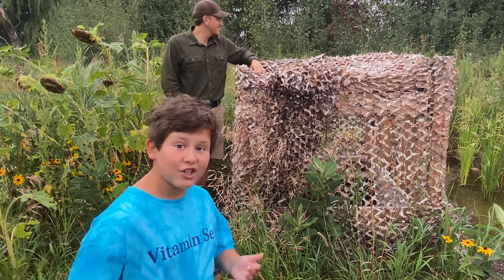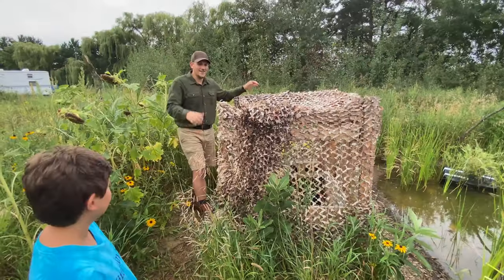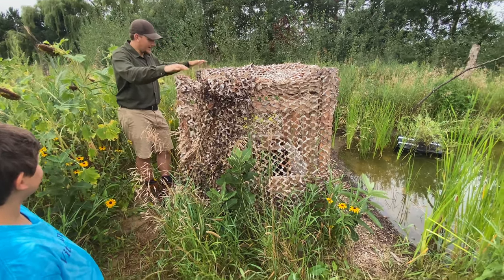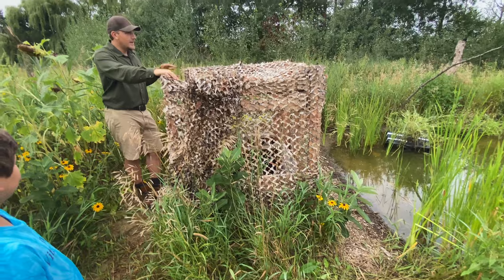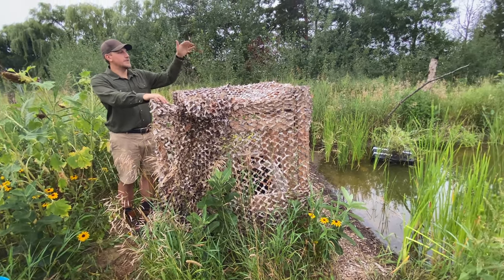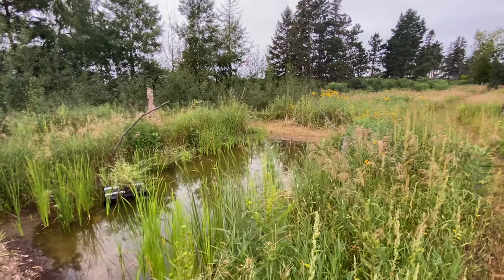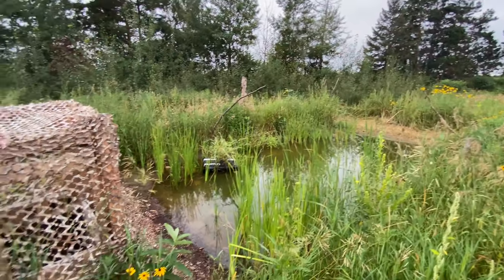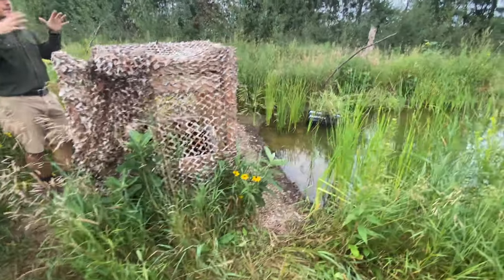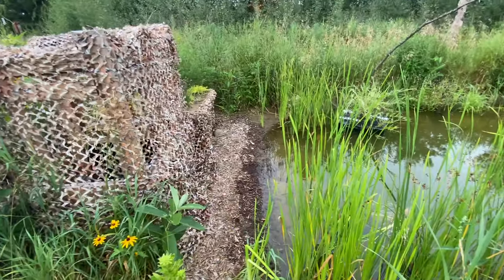This is a bird hide to actually hide while you're photographing birds. I basically found a bunch of materials lying around and decided to make an in-ground blind. One of the biggest reasons is because when the birds come down to drink and bathe, you want to be eye level with them — that's the most appealing angle you can get. Getting down to the ground makes it much easier to be eye level, and I can sit instead of having to lie down on the ground like I did on my old blind.